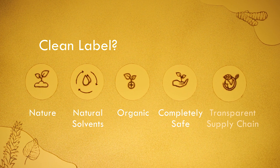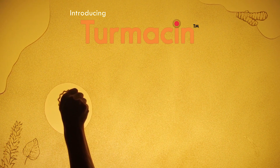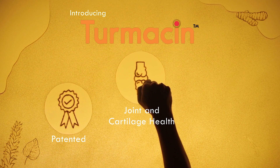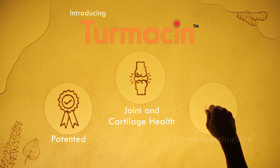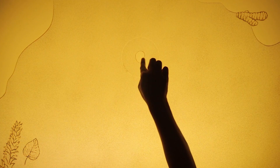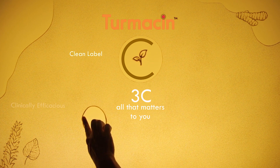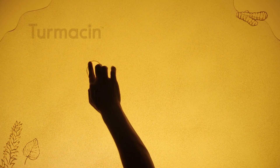Completely safe with transparent supply chain. Turmasin is an innovative, clinically researched and patented ingredient that brings the joint and cartilage health benefits of turmeric to dietary supplements, featuring water-soluble termorosaccharides — the bioactive polysaccharides. Turmasin is all 3C that matters to you: clean label, clinically efficacious, and clinically safe.